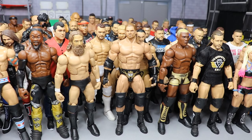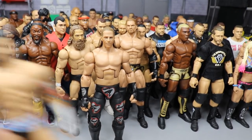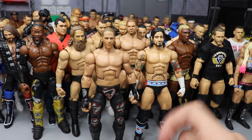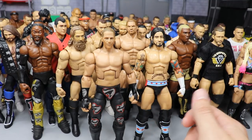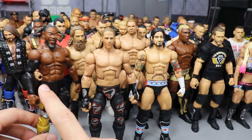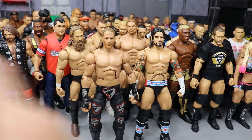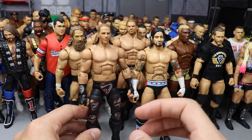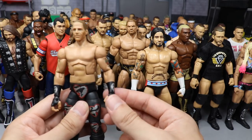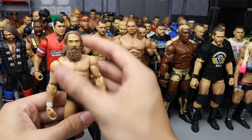Episode eleven had three fix-ups: a flashback 2003-era Shawn Michaels, a CM Punk cash-in figure where we acetoned off the Elite 11 CM Punk, added smaller knee pads, switched out the hands and head sculpt. We also took the New Day Booty-Os Toys R Us exclusive three-pack and switched out one of Kofi's arms with a black sleeve for a different look.